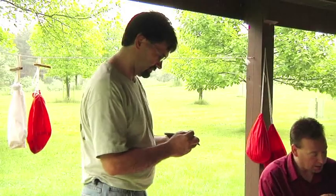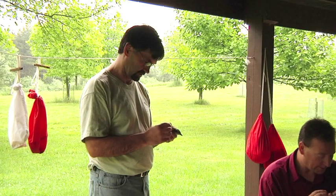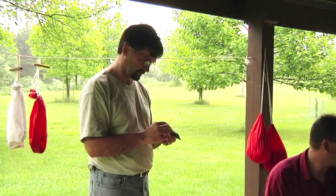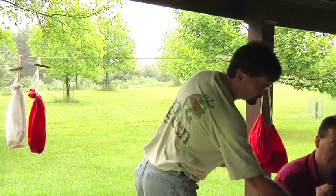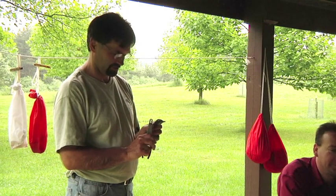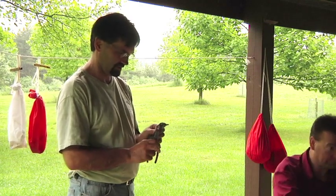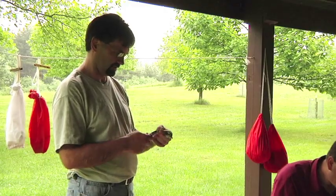Each bird gets an individual band number. The one that Rich is doing already had a band on, so we banded it last year or the year before. It's always good to get the recaptures because then you can determine how long the bird has been around and how it's doing. Hopefully this baby robin — this young robin — we'll get next year.